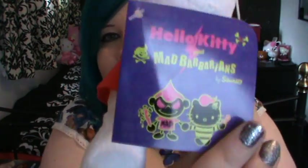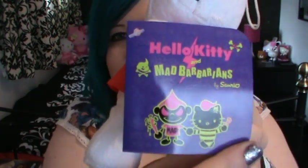Hi Hello Kitty fans, so today I have two videos coming to you. There are two videos from today and the first video is going to be on these, which are the Mad Barbarians and Hello Kitty.